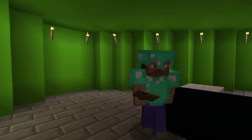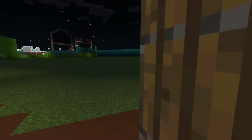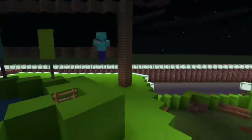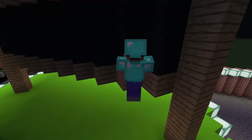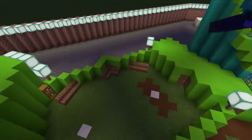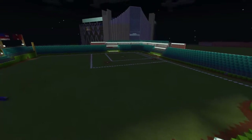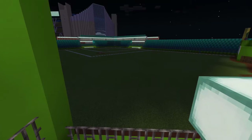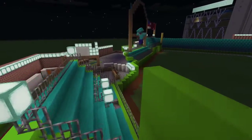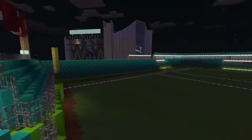Down here we have our stage for concerts and our batting cage for batting practice and fan events on the field. The mascot jumps off here every time they score a home run. We have our scoreboard, our main dugout, outfield seating, bullpen bar seating where fans can watch from the outfield, and our batter's eye in center field.